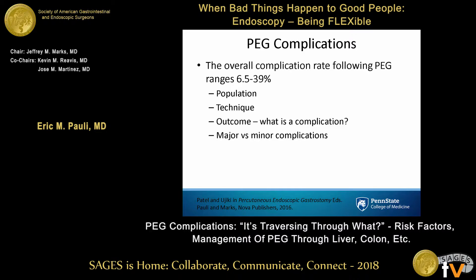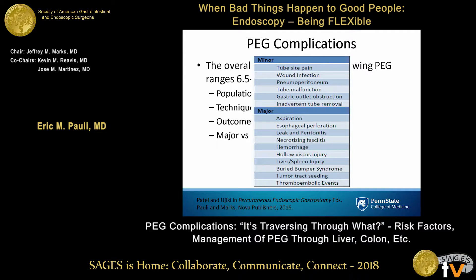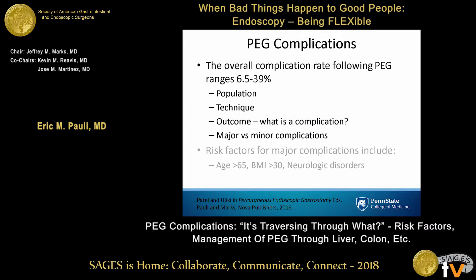The complication rate varies depending on what study you look at, the population, and the technique used. Large series are generally reported by people who do a lot of them, so there's probably underreporting of complications. There's also the question of what constitutes a complication — a little redness around a PEG is probably a low-grade infection, but those are minor versus major. Today we're focusing on hemorrhage, hollow viscous injury, and bleeding in the liver and stomach.